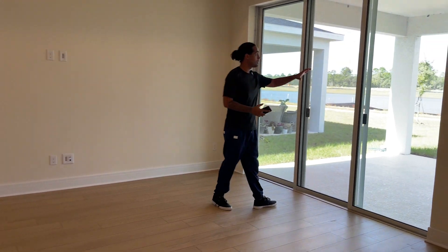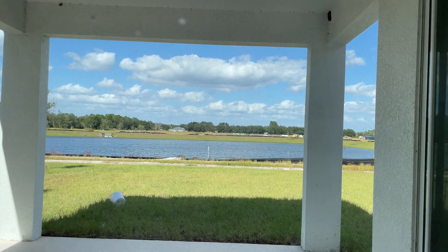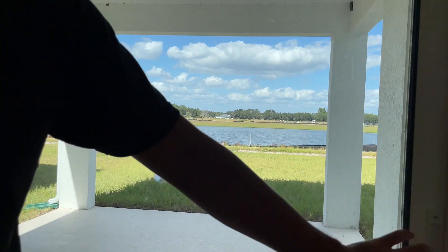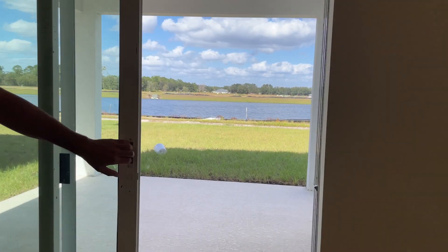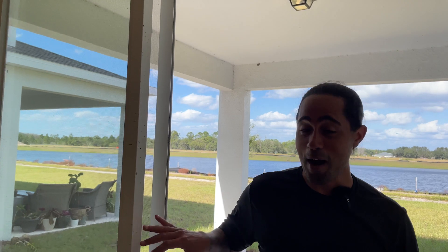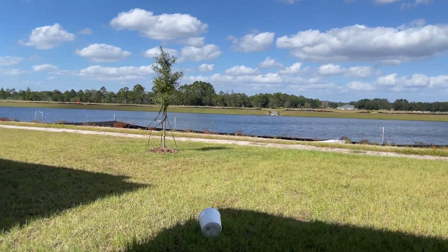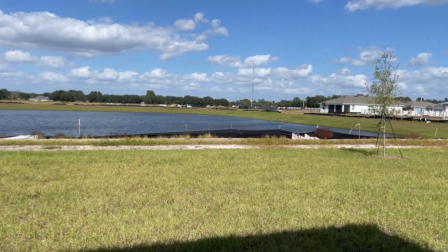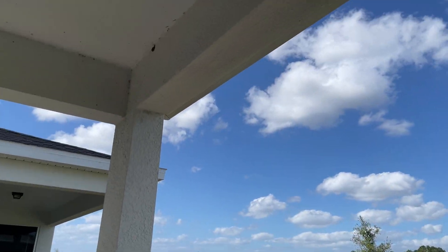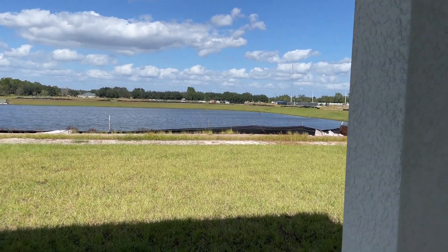Here you have your living room and a wonderful view. Look at this covered lanai — it's in the shape of a perfect square with a wonderful view to the retention pond. We'll step out there; this sliding door glides easily and opens up all the way. Here we have a beautiful covered lanai with a great view to the retention pond. As you can see, that is the rest of the community that eventually will be built out with other homes.